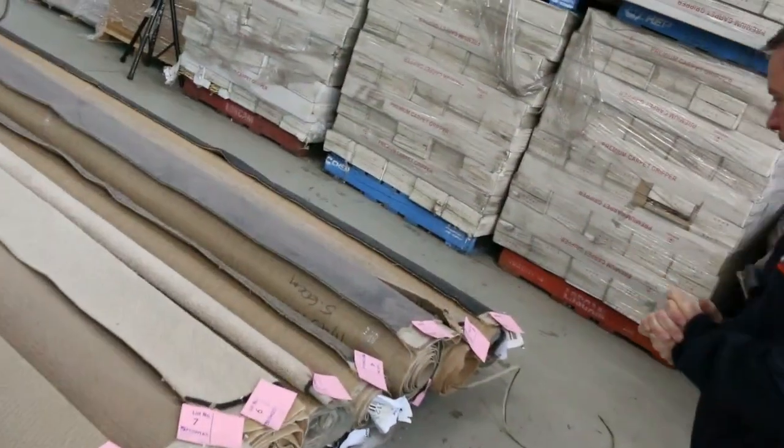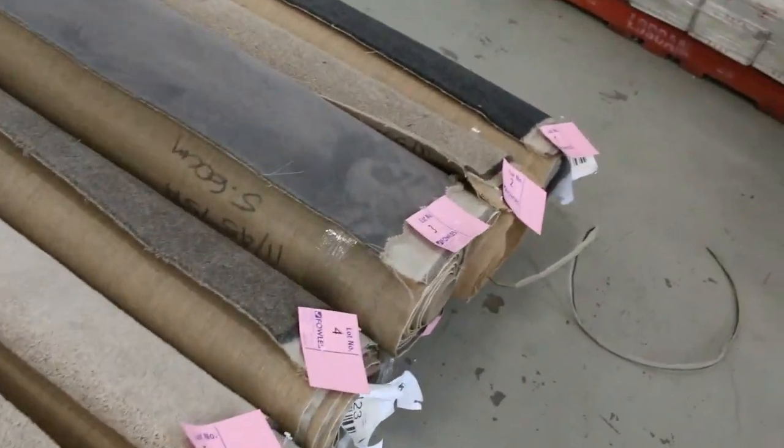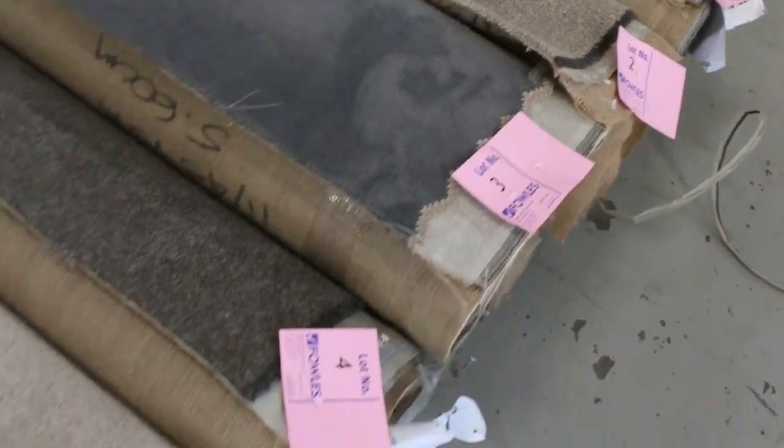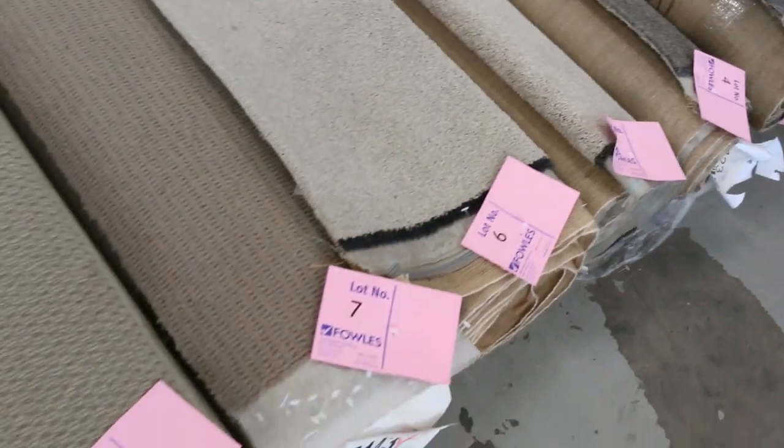Let's start off with our roll-ins and offcuts. Have a look at them — we've got a beautiful range this week. Got some great colours as you can see: the charcoals, the greys. We've got nylons and wools and plush piles, twist piles, loop piles. We've got something for everyone.